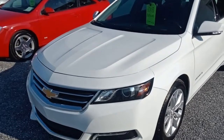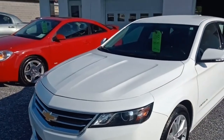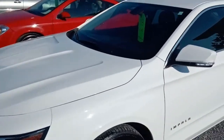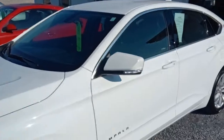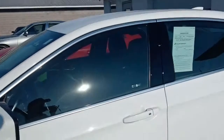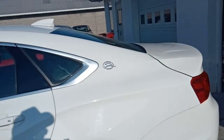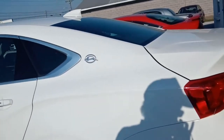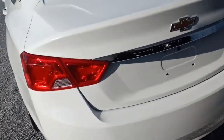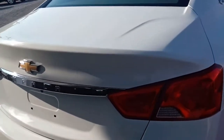Here we are looking at the 2018 Chevrolet Impala LT. It's in super nice shape with about 19,000 miles on it. It has tinted glass, leather interior, and alloy wheels. We're going to do a quick walk around to show you everything about the car from the exterior, then we'll get inside and check out the interior.